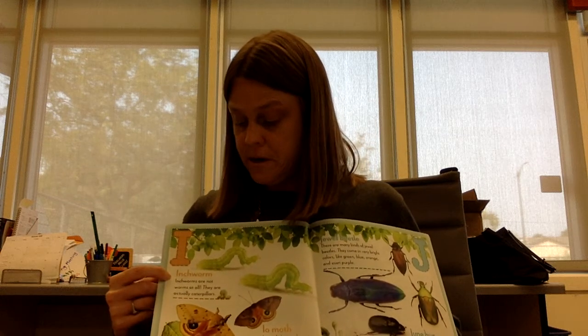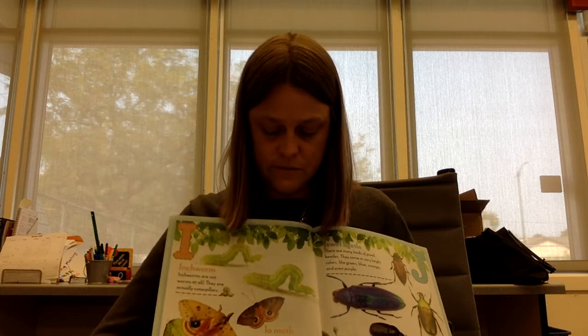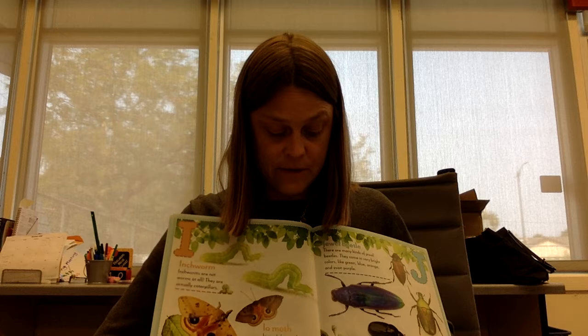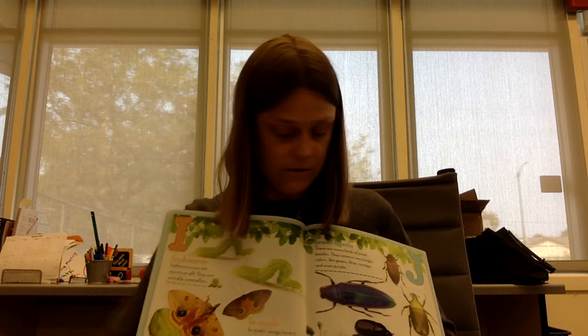I is for inchworms. Inchworms are not worms at all. They are actually caterpillars. This is an Io moth. Io moth wings have a pattern that can scare away animals that will eat them. The animals are called predators.